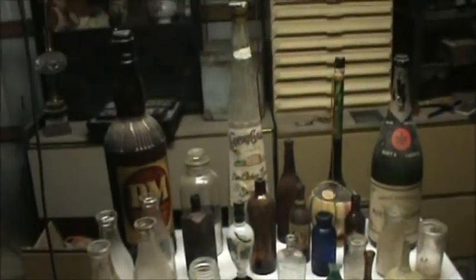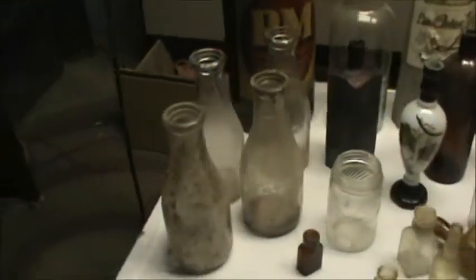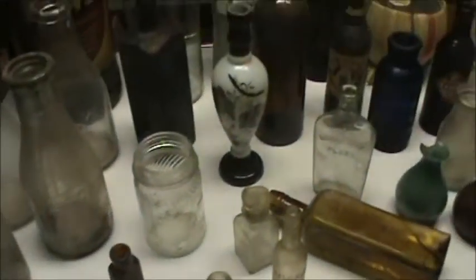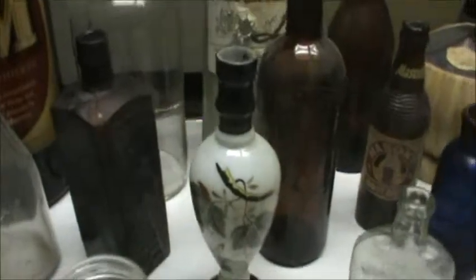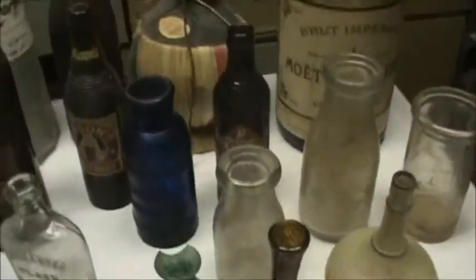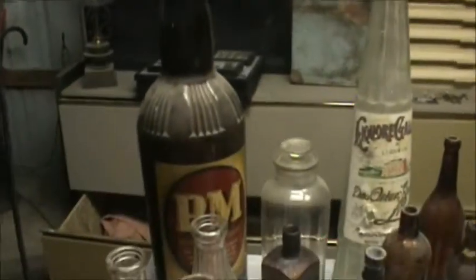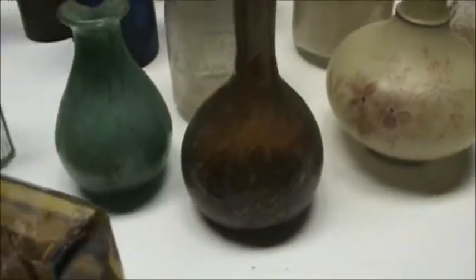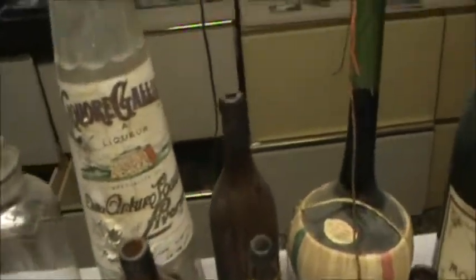Now I set up a little display here of some of the bottles that I might be interested in. I got milk bottles and little medicine bottles, and even got milk glass bottles with painting on them. There's all types. We got large bottles — some of them still have contents. We have bitters, we have whiskeys, we have all kinds. Blob tops.